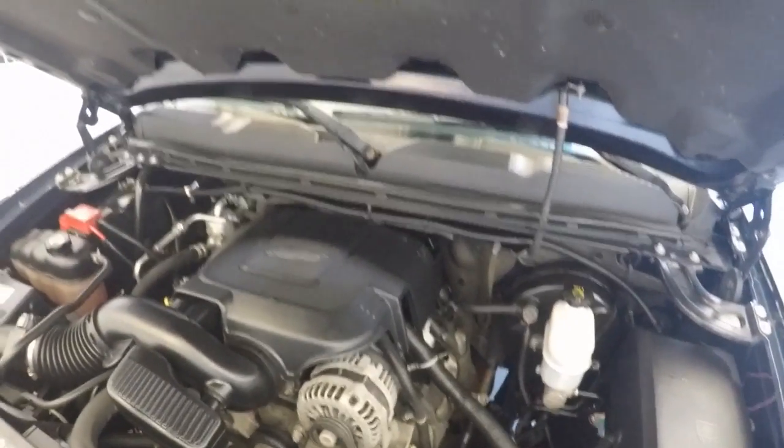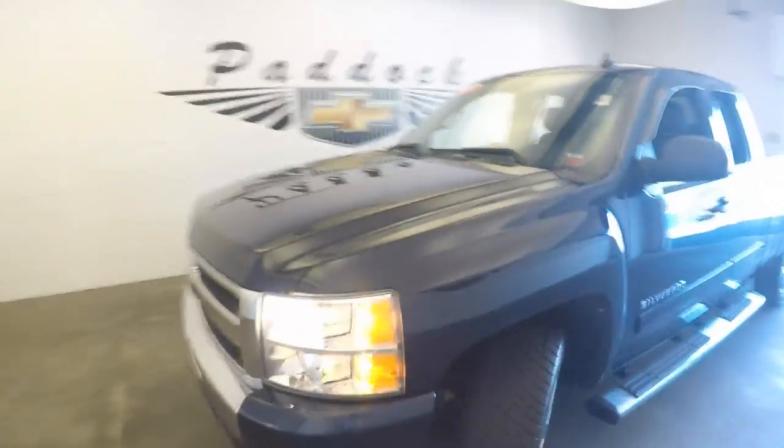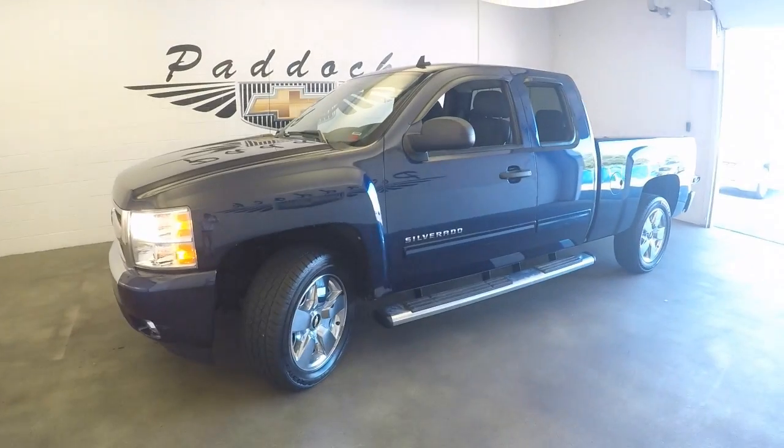And there's the V8. It's a 2011 Chevy Silverado 4x4.